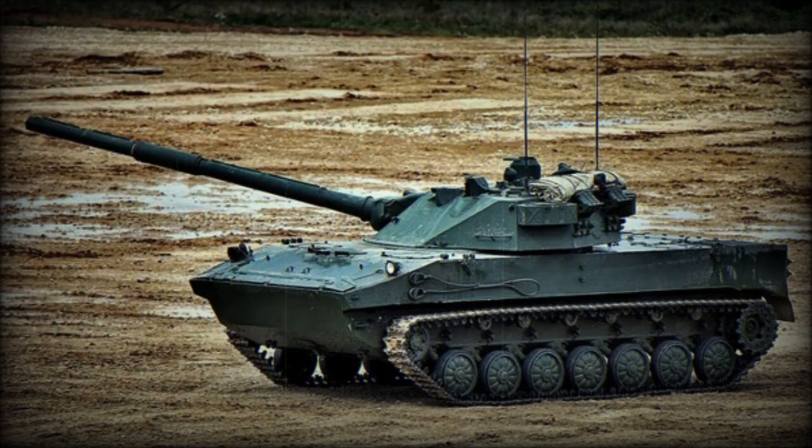Secondary armament consists of a coaxial 7.62 mm machine gun and a 12.7 mm heavy machine gun mounted on top of the roof.